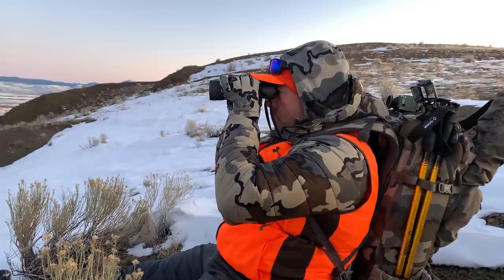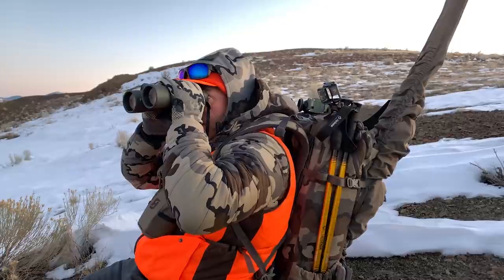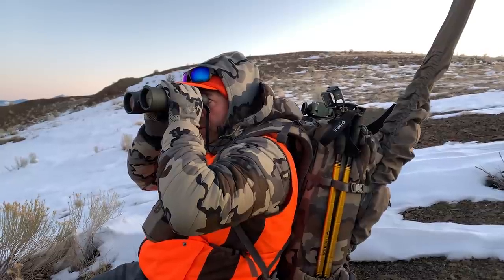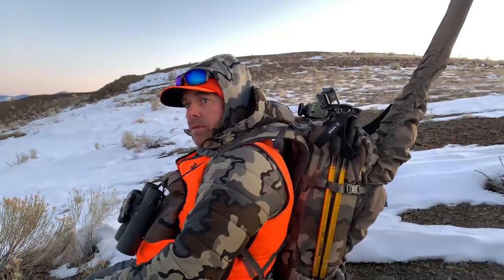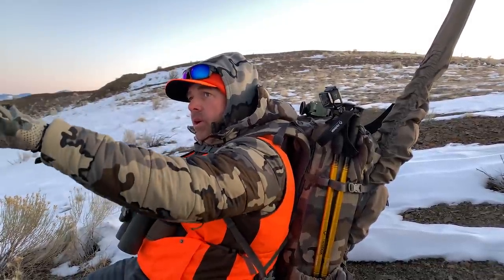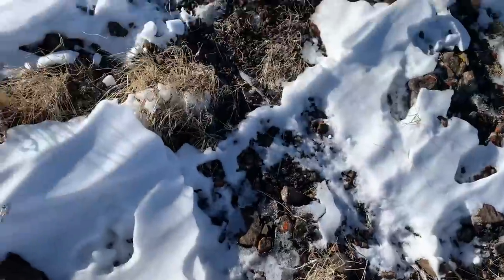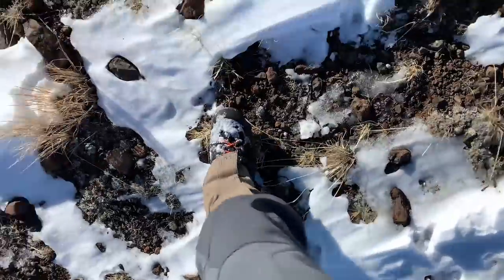So much of this country is just flat. I'm not seeing any antelope out there — could be in their beds. I'm going to give it a few minutes, glass for 10 or 15 minutes till the sun pops up, see if anything stands up out of its bed to stretch. I'll work my way up this ridge — looks like everything's kind of melted off on this east side or west side, so I'll get up on these ridges and look down into the hillsides.